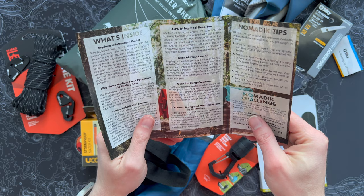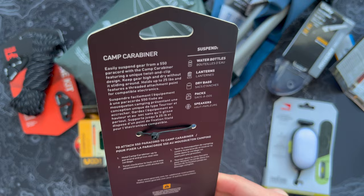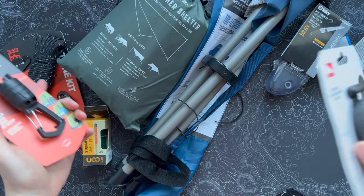Next, we got a GearAid Camp Carabiner. This is kind of an accessory for that ridgeline we just looked at — you can thread it through at the top and use it just to hang some gear, hang it off a line. It's got that kind of 360-degree twist, which is useful too. They're recommended for all sorts of different things: water bottles, lanterns, packs, even little speakers — that's actually a really cool idea. You could probably use this to hook the lantern onto the ridgeline below the shelter. Again, it all fits together.